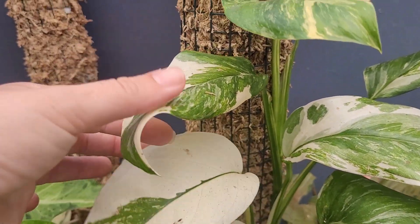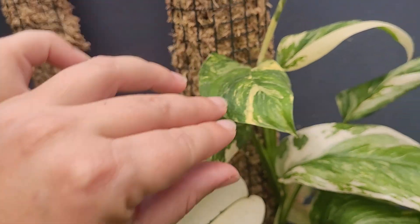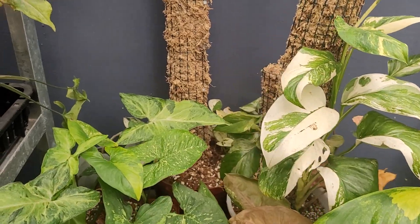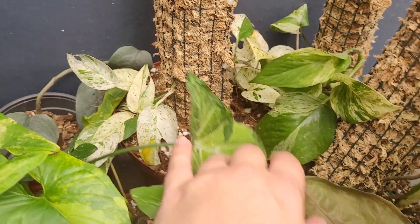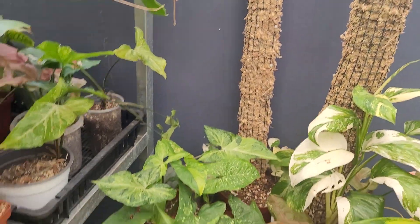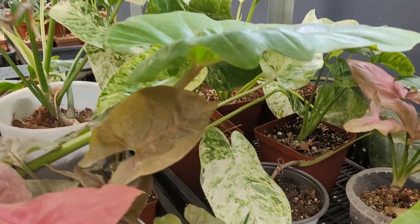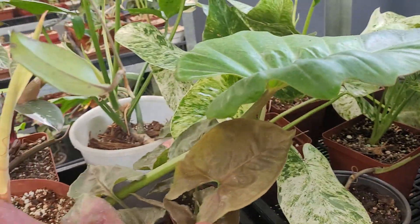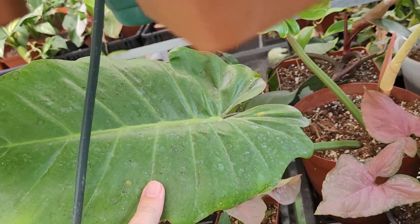The Monstera lechlariana was a bit neglected and has been chopped, so its new leaves are still a bit small — it's not sizing up — but I'm going to try and leave it to size up nicely. At the back I have some epipremnum marbles, and going around slowly I've got some gargantium variegated and a jungle fever.